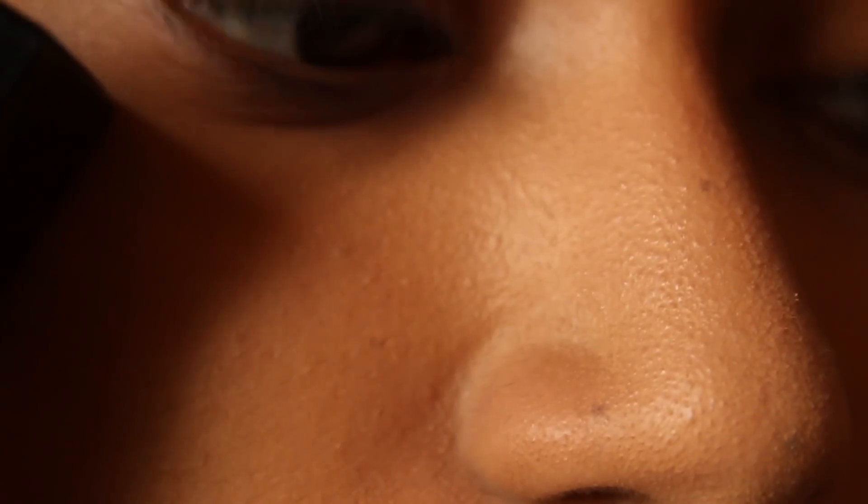Maybelline Fit Me claims to be matte plus poreless. I'm not saying it makes pores invisible, but I can definitely tell it does not accentuate my pores. I have pore and texture issues on my nose and around that area. Now that I have both foundations on, I can see why they call this matte and poreless — on the Maybelline side, I don't see a lot of pore issues. It hasn't accentuated my pores much; they're less visible, though I can still see them.